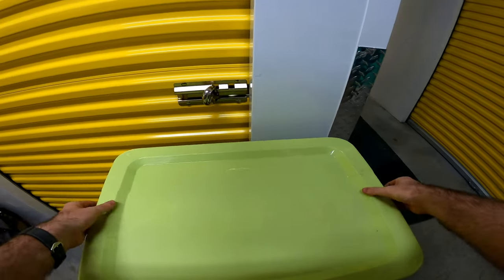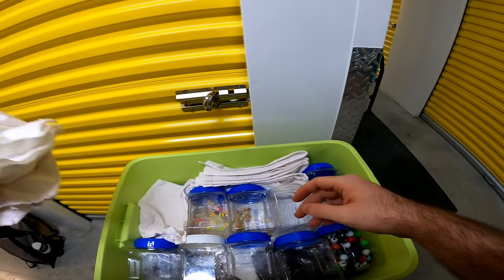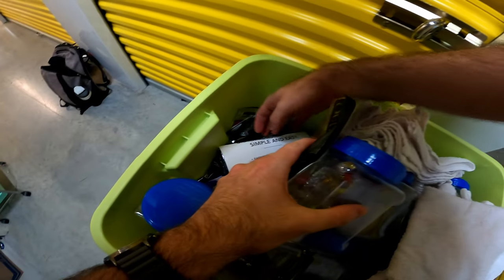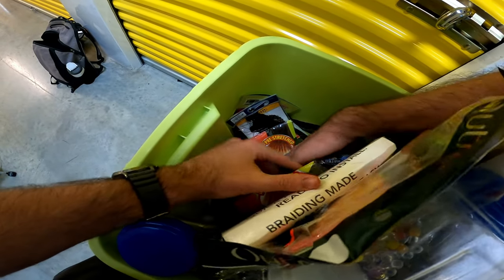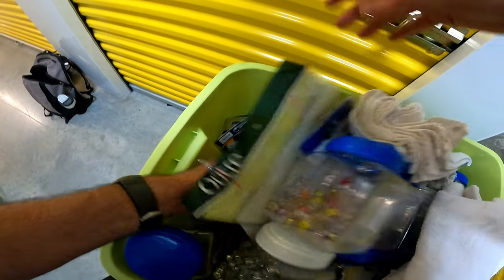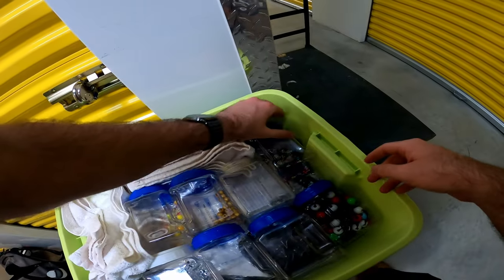Let's start with this one. More crafting stuff — look at that. A lot of hair stuff, yeah, just a lot of hair stuff.